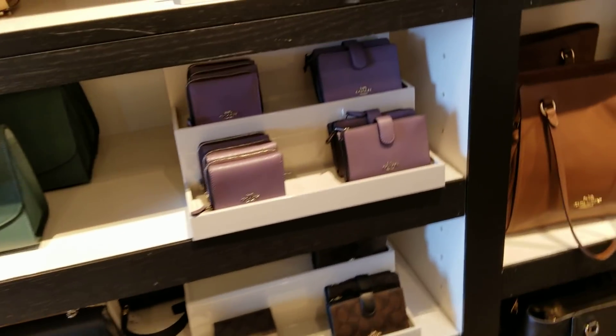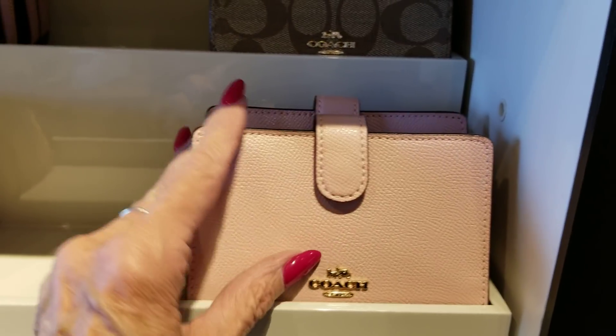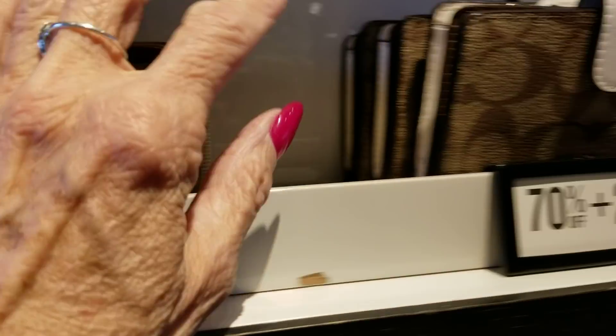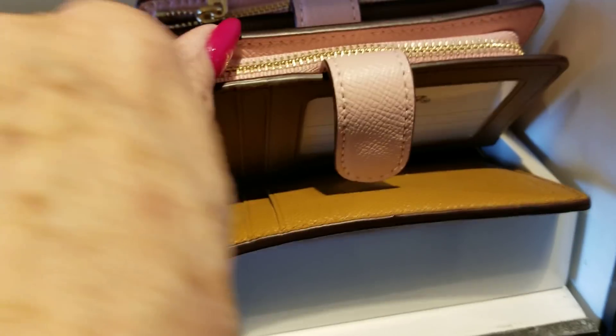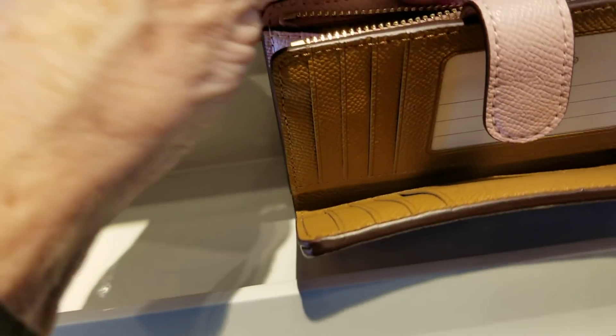They don't have too much today in the retail bags — I didn't see any rogues back there. We'll take a look at those. These are 70% plus $70 and $20 on this style. Let's see if we can find the price on these. There it is — this one here is $168.